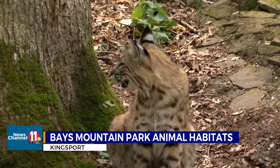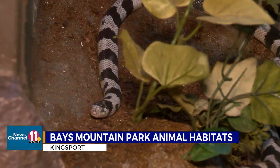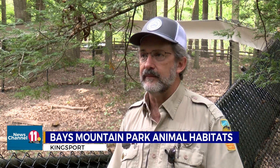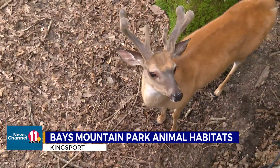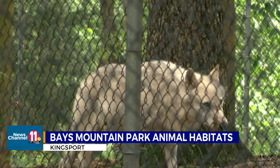Dozens of animal species call Bays Mountain Park home, giving those young and old a firsthand look at how they live in their natural habitat. We have several native animals — animals from this area on exhibit here, like the bobcats we're looking at right now, the white-tailed deer. We also have gray wolves, raptors, and a herpetarium, which houses our reptiles and amphibians.